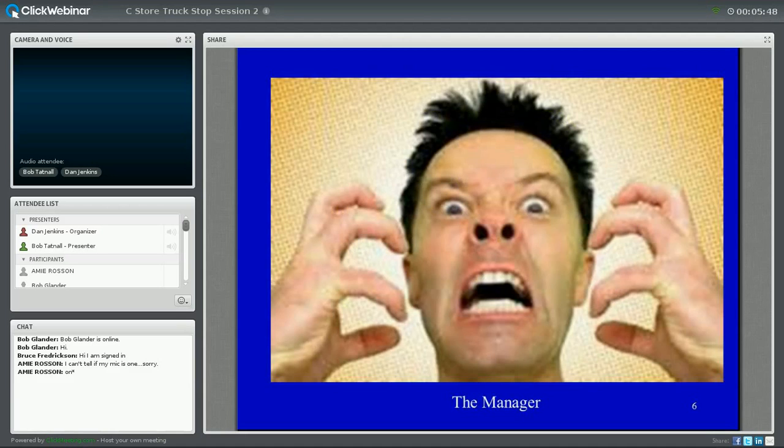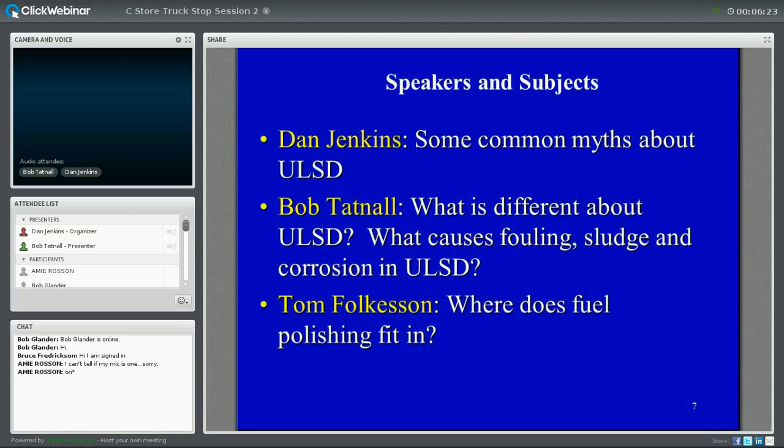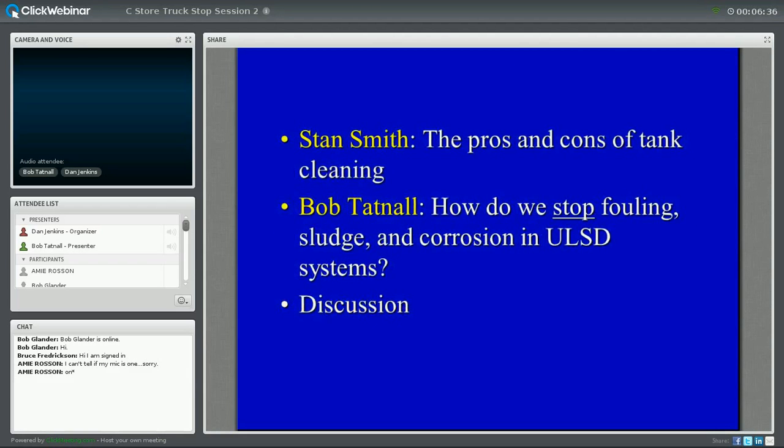Managers get frustrated with corrosion. Their tanks are down, their trucks stalled because of corrosion, it's eating the dispensers. When these people get mad, they tell their association, and that leads to the Clean Diesel Fuel Alliance and the Battelle Report, which we'll be talking about today — the first step to really address this issue in aggregate form. My name is Dan Jenkins. I'll be talking about the myths today. Bob Tattnall will take the bulk of the presentation — he's the architect behind Fuel Right. We also have Stan Smith, an experienced tank cleaner. Please feel free to use the chat room and ask your questions.